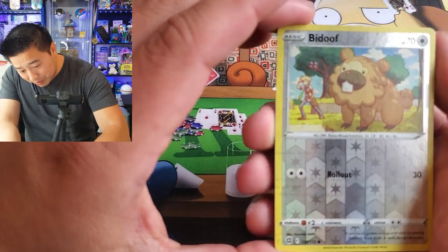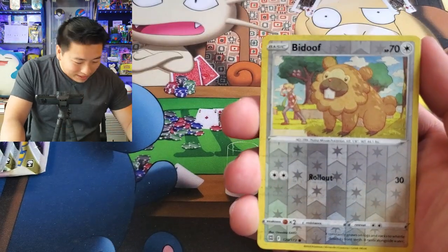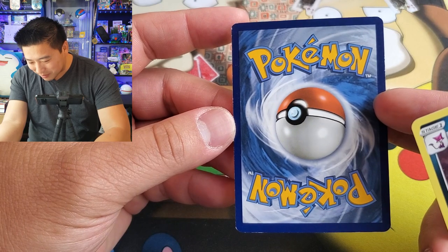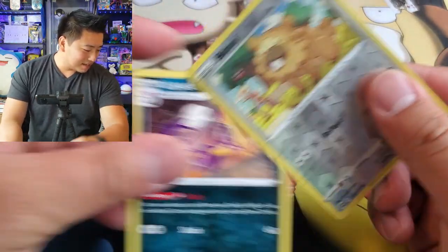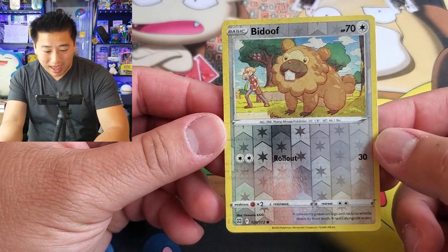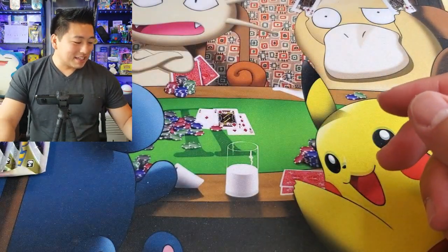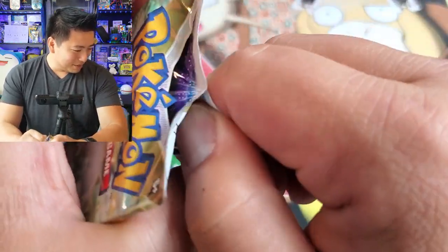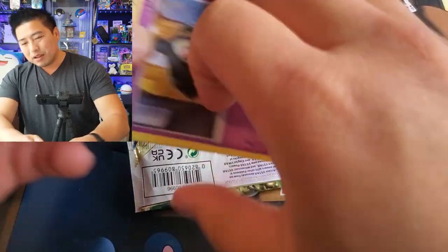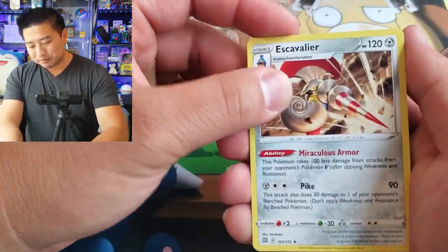Wow, that is a really really badly printed Bidoof — this is gonna go in my error binder. What the heck, it's like... wow, that is really really bad. Like, that is ultra messed up — this is like almost repackaged messed up. This is sus, very very suspicious right now. Because that looks really bad — oh my gosh. Like, this doesn't even look like it was just messed up, this looks like someone re... wow. I can't tell if that's an error or not. These came out of a sealed case — I watched them take this out of a case from their back storage.